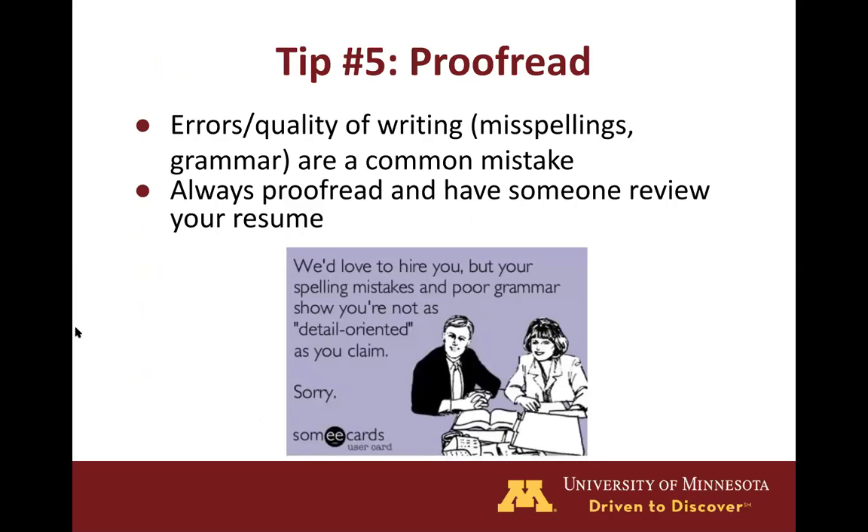Our fifth and final tip is to proofread. Given that your resume is a professional document, you want to make sure there are no errors in terms of misspelled words or poor grammar. Always proofread and have one or two other people review your resume as well to get a different set of eyes. After all the work you've put into creating your resume, it would be a huge bummer not to get a job because of a bad first impression due to spelling and grammar mistakes, which can easily be avoided.